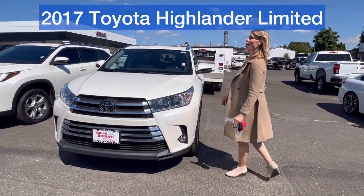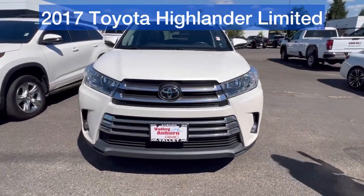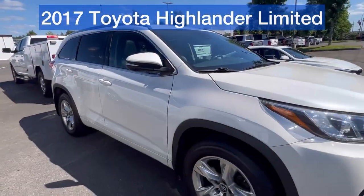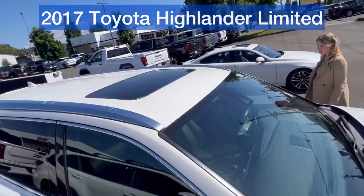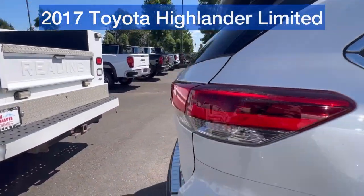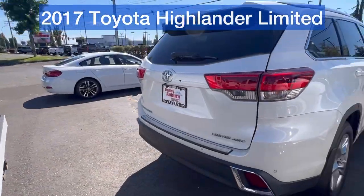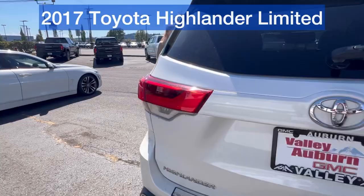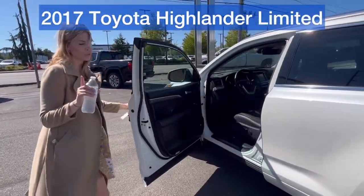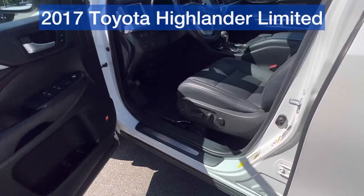Hillary here at Valley GMC in Auburn, and I am so excited that you are interested in this 2007 Toyota Highlander in white. Toyotas are, as you know, incredibly reliable. I love the Highlanders because they do have the third row. This one has about 90,000 miles — great news. Only one previous owner and a clean Carfax. That's amazing.